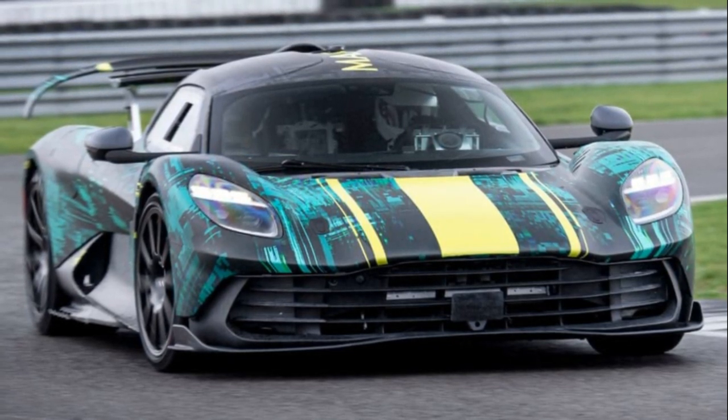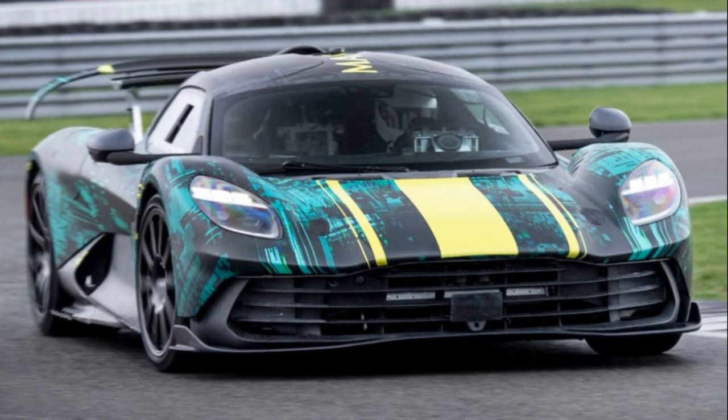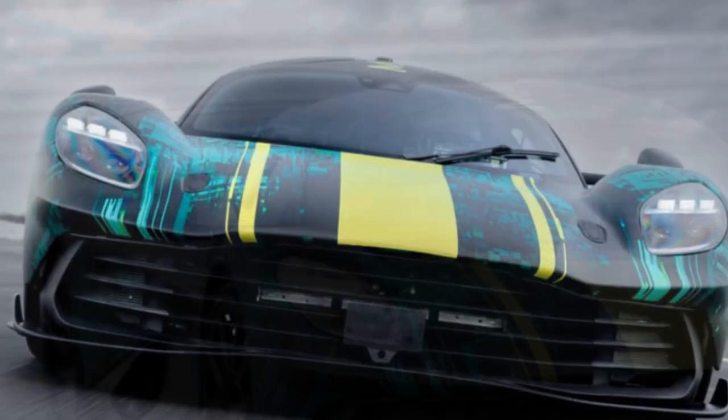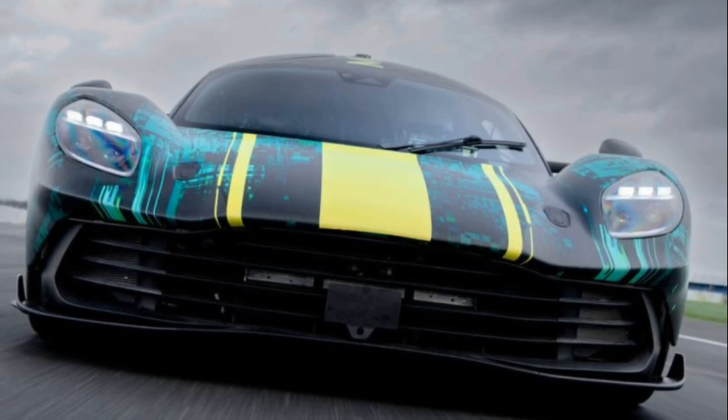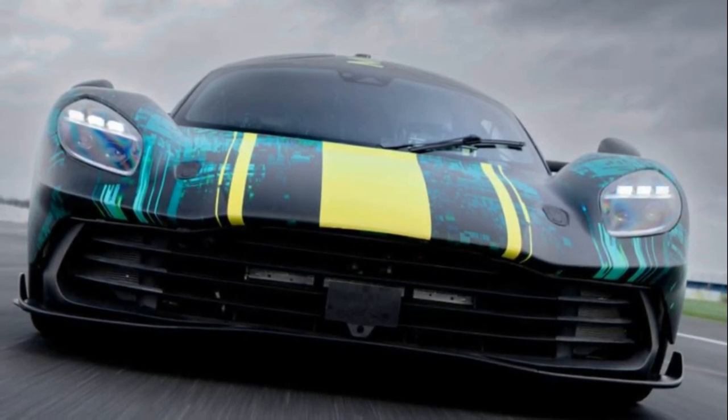The Valhalla's connection to F1 tech is evident in its construction around a custom carbon fiber tub, featuring a seating position inspired by the AMR23 F1 car. The car boasts sophisticated aerodynamics,